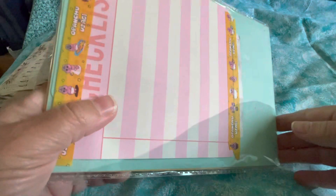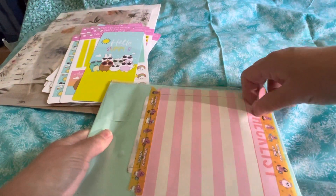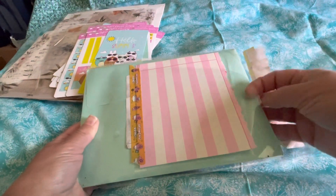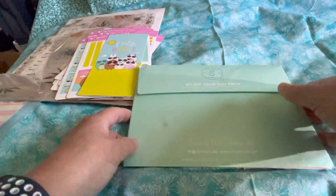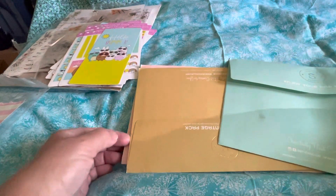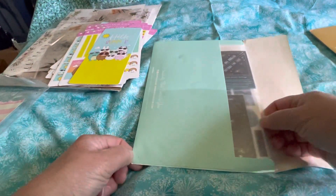We got a lot going on here. This is the pop pack, vintage pack, and cute pack. Let's start with pop because it's on top.